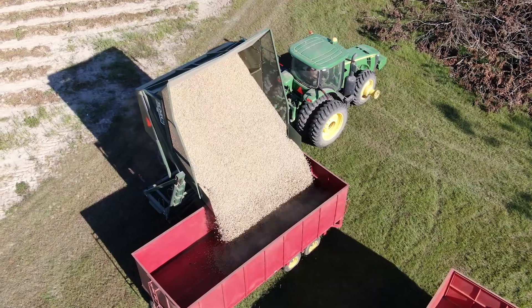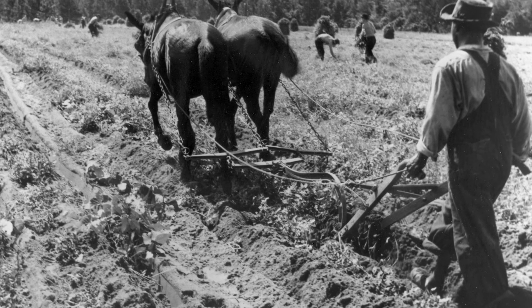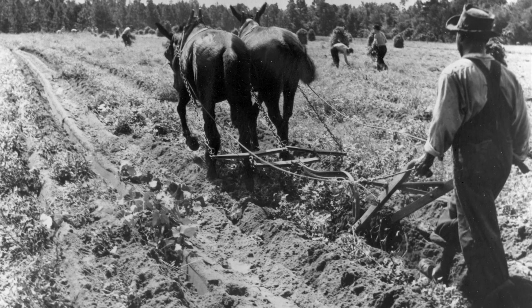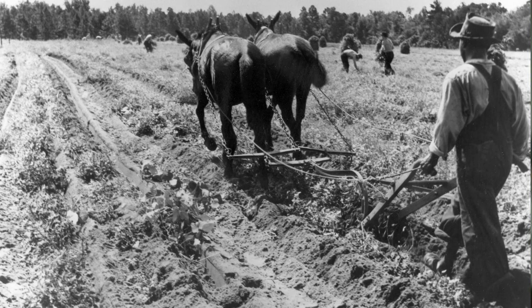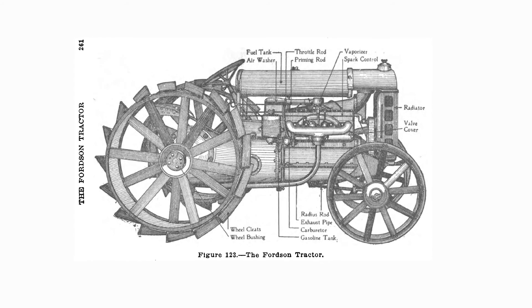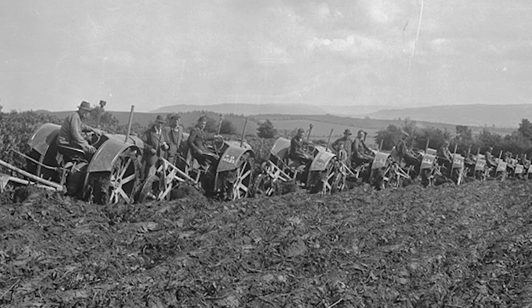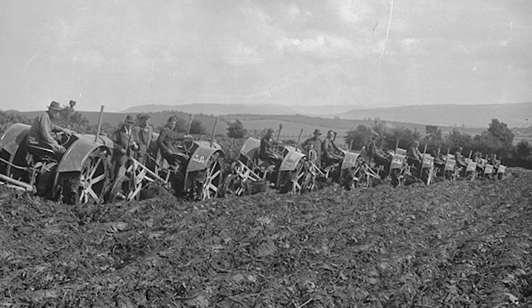Nowadays, farmers feed hundreds of people on what they produce. A hundred years ago, on a farm, the primary source of power was from animals — from mules or horses. A lot of your acres had to be in hay just to feed the animals. With the internal combustion engine, it allowed a farmer to do a whole lot more with his acres than he could before. You put diesel in it and you can now farm those acres to produce food for human consumption.